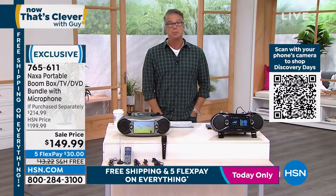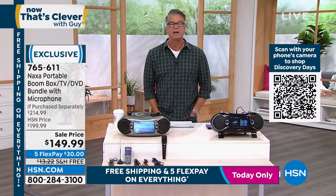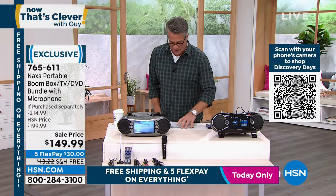We have what we call Bluetooth stereos — all my great Studebakers and all that stuff. We finally found a company called Naxa, and I love this company, that put every possible bit of entertainment on the go that you could possibly want.